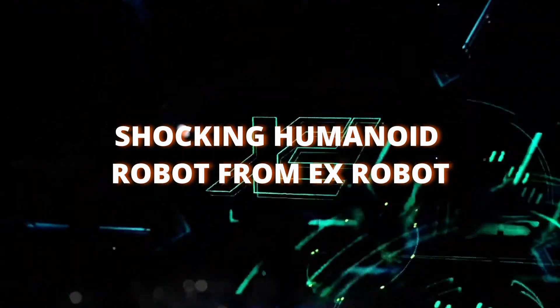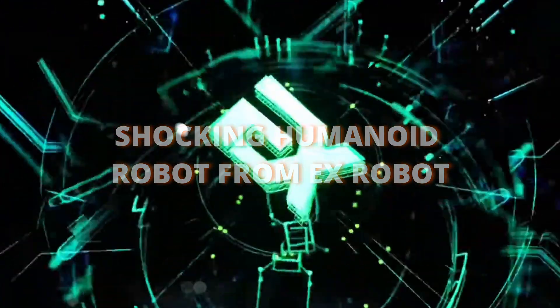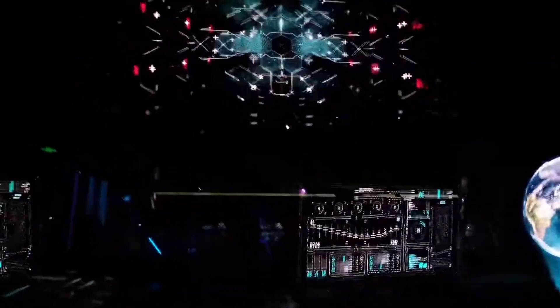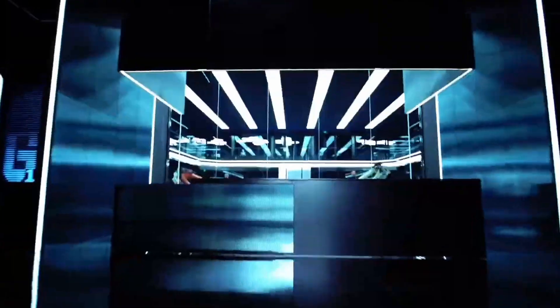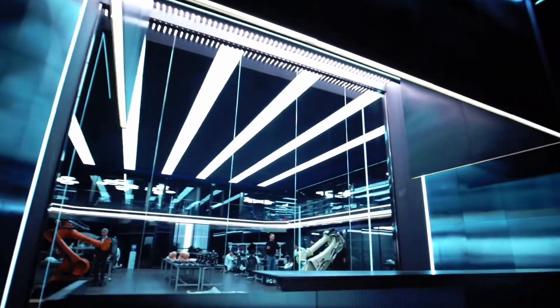What if you found your exact duplicate? Given its mechanical components and human features, you might think it's just sci-fi. Well, not anymore. Let us discover the creation process and capabilities of the most lifelike humanoid robots in the world.